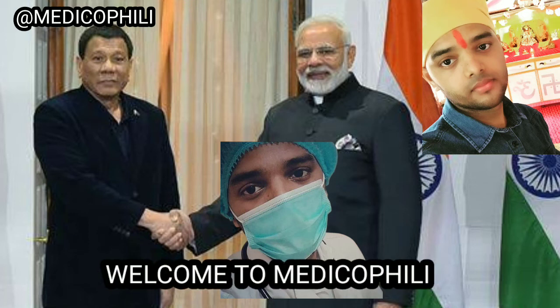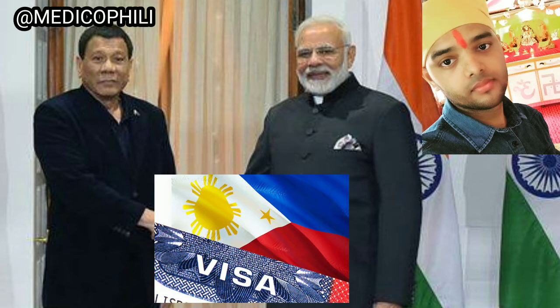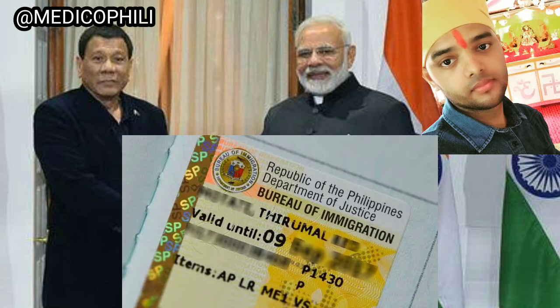Hello guys, welcome to my channel. Make sure that you subscribe for further updates. Most countries provide a visa for students up to three or four years, after which you renew it. But in the Philippines, they provide a valid visa for one year only, so we have to apply for a visa extension every year.